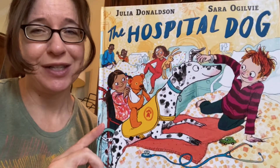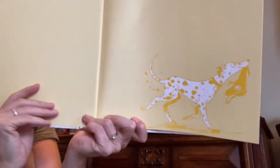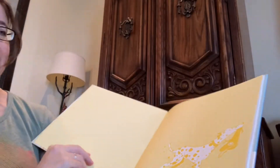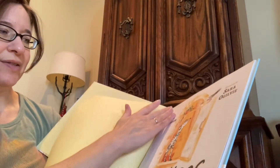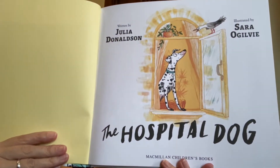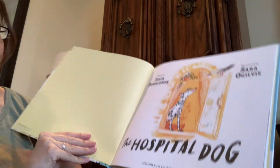Look at that dog and look at those kids — they're so happy. Here we are. The end pages have Dot. She's kind of blending into the yellow, carrying her harness, I think. And on the title page, there she is looking out a window at a bird. This book is from Macmillan Children's Books.